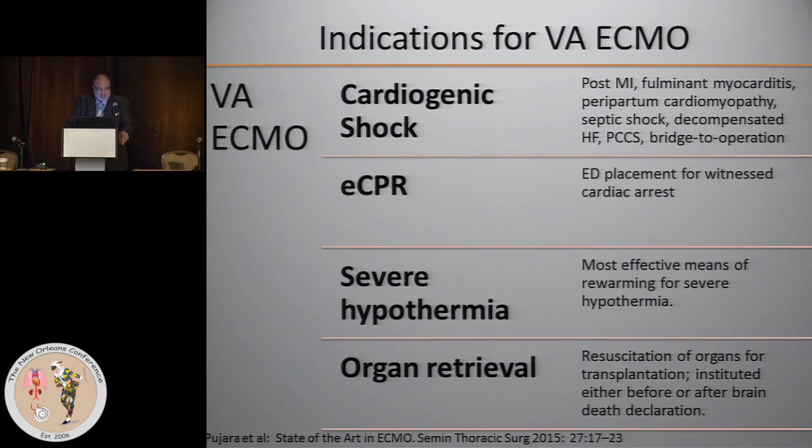An important indication that has achieved increasing recognition is the bridge-to-operation concept. If you have a patient with an uncorrected cardiac condition who shows up in shock, should you operate then and there, or stabilize them with ECMO first? There are case reports of cardiac post-infarct VSD, ruptured papillary muscle, and a variety of mechanical conditions. Some even use ECMO for acute ischemic conditions, though coronary perfusion is sacrificed during that interval, making that less clear.